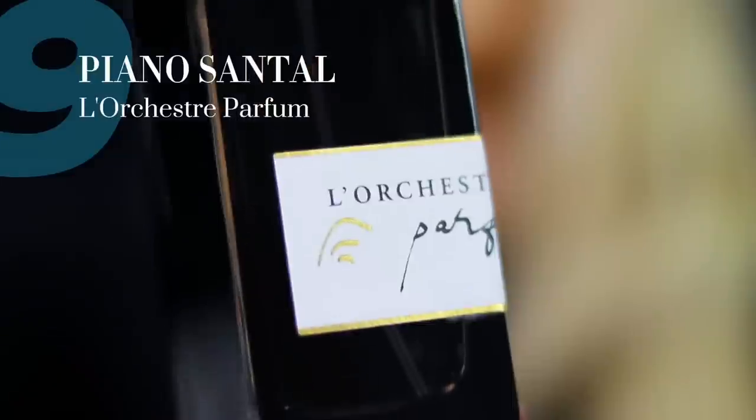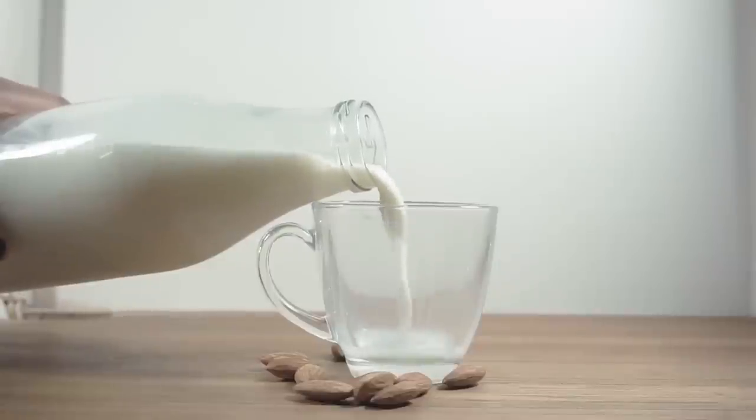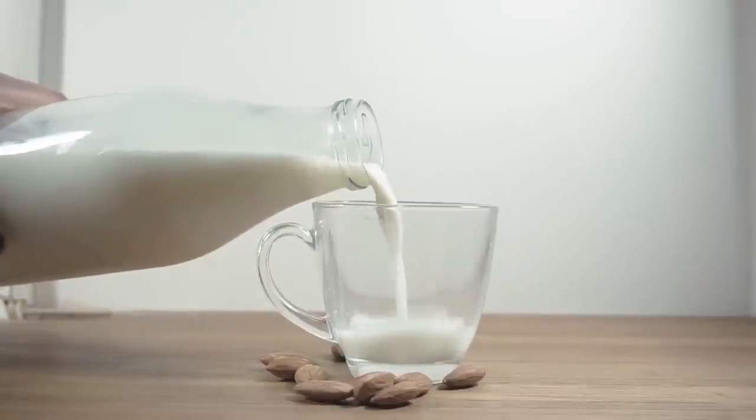Another fall favorite is Piano Santale by L'Orchestre Parfum. This fragrance has been in my rotation for quite a while and I'm still not sick of it — it's absolutely incredible. If you love ultra milky or lactonic fragrances, this is for you. Fans of Milk by Commodity, Woody Perfecto by Parle Moi de Parfum, or Wood Whisper by Auger — those really milky sandalwood scents — this is going to be right up your alley.